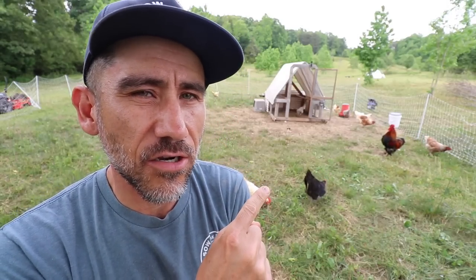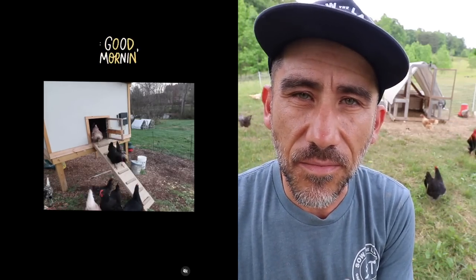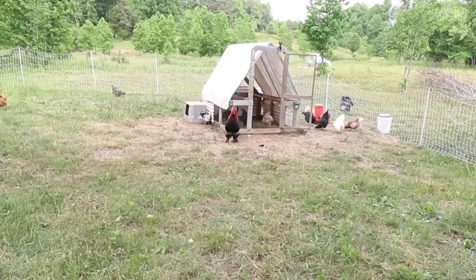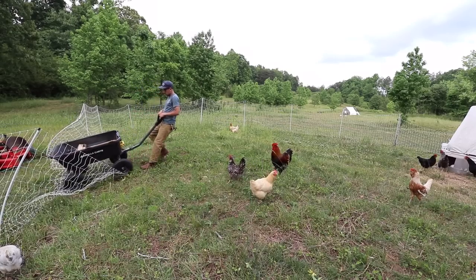A few years ago I installed an automatic chicken coop door on this chicken tractor. Then I built a chicken coop and used that door on the chicken coop. Then we moved and I left that automatic door with the chicken coop. So ever since we've been living here — about four or five months on our new land — we've had to close our chicken coop the old-fashioned way, with your hands. An automatic chicken coop door is one of those things where you don't think you need it until you have it.